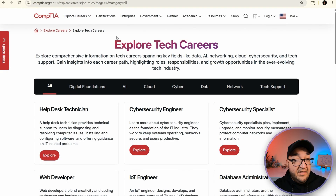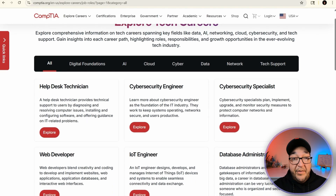Explore Tech Careers provides comprehensive information on tech careers spanning key fields like data, AI, networking, cloud, server, security, and tech support. You can gain insights into each career path highlighting roles, responsibilities, and growth opportunities in the ever-evolving tech industry. Basically, this section is designed to help you visualize how each role fits into the bigger picture.